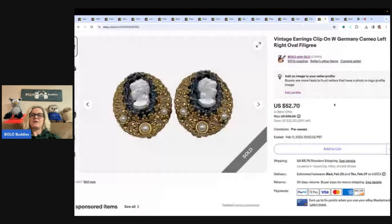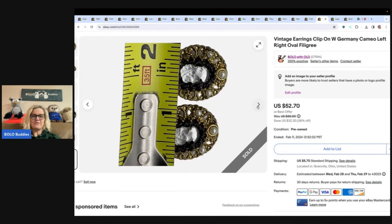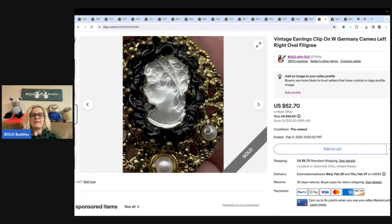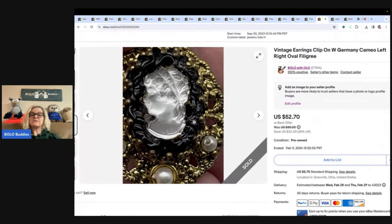These are vintage clip-on earrings from West Germany — cameo, oval filigree. I'm not sure where I got these, possibly Whatnot. The buyer messaged me to say the clasps were broken on one, which I missed when I listed them. I had them priced high because they're beautiful, but I ended up taking a best offer of $35 plus shipping because of the defect. You can see it in the pictures, but I totally missed it.